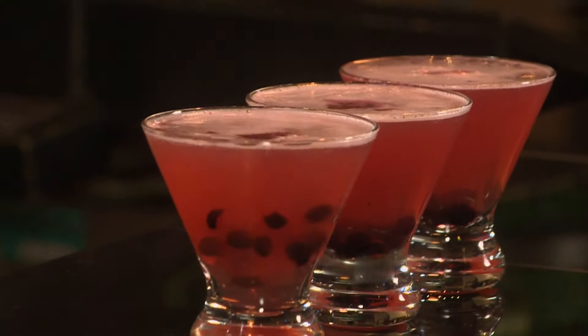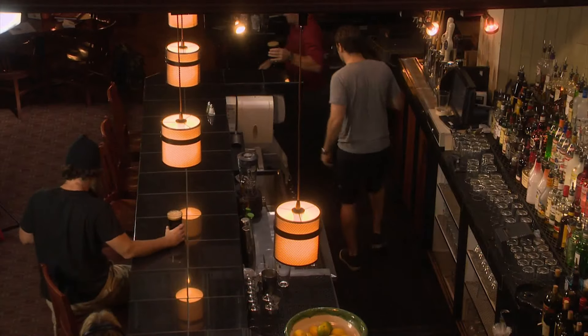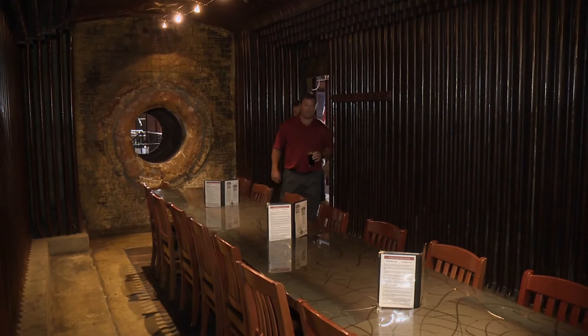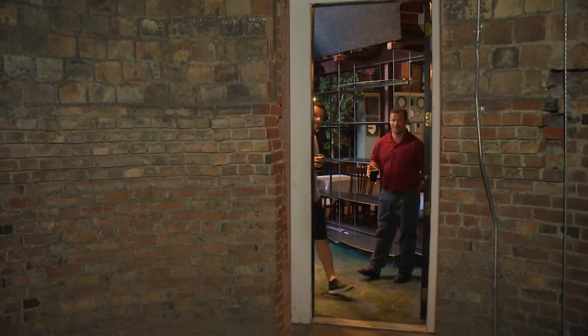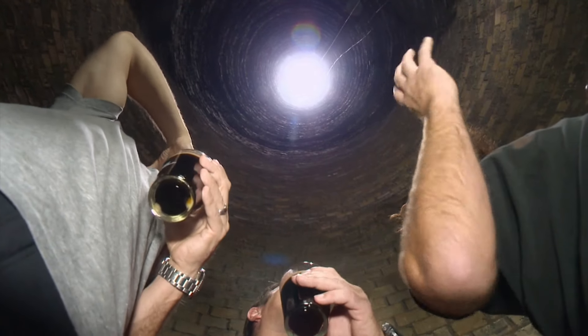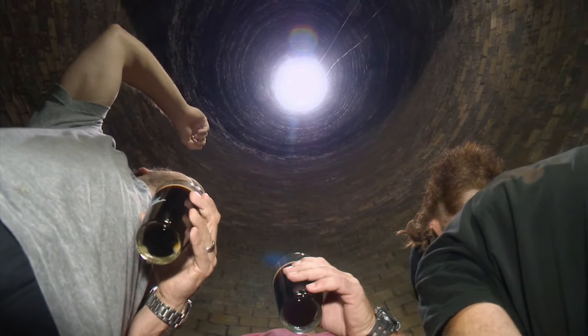The crew was looking thirsty, so we let them throw back our huckleberry beer-tinis. Then we took a tour of this once-functioning steam plant. This was an old boiler. When this was an operating steam plant, there were seven of them. This is where the fire was, and water was thrown through these pipes. Next, Tim brings us into one of the smokestacks that still remains. You can actually see the earth moving. No, those are the clouds. Is this functioning? No.